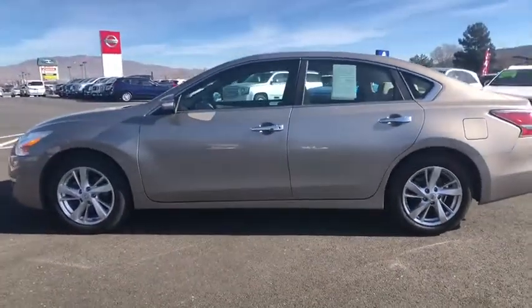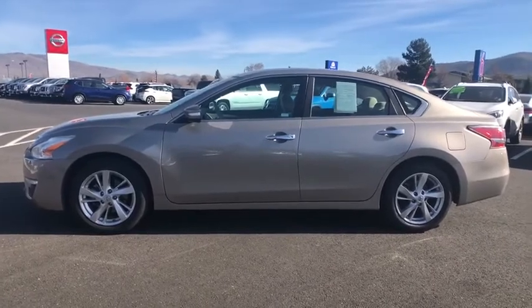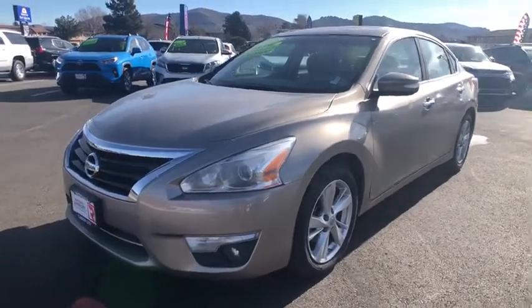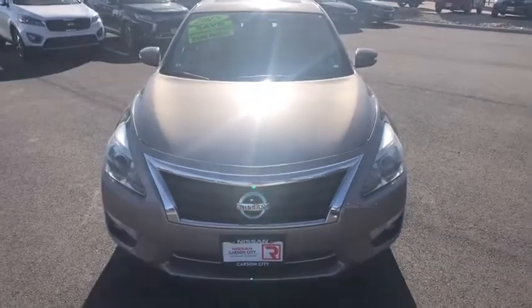This vehicle has less than 65,000 miles. Here are some of this vehicle's great options: backup camera, anti-lock braking system, remote engine start, keyless entry, traction control, stability control, steering wheel audio controls, leather-wrapped steering wheel, Bluetooth.